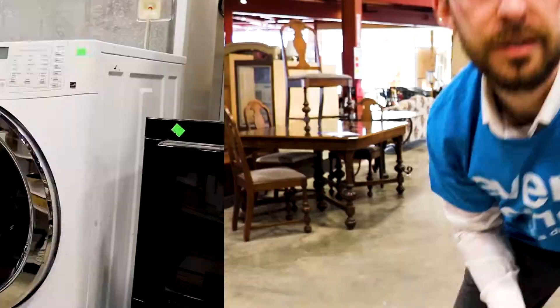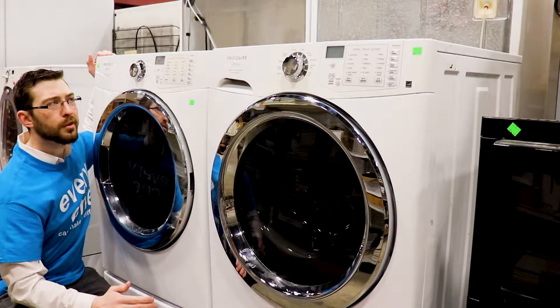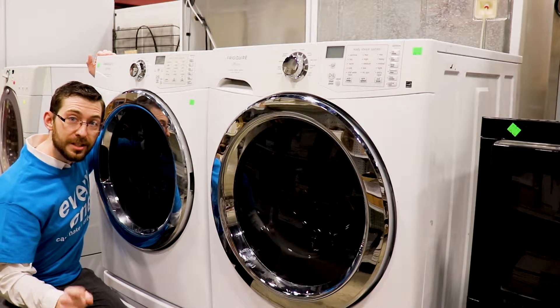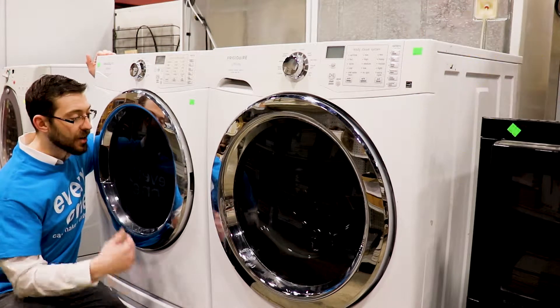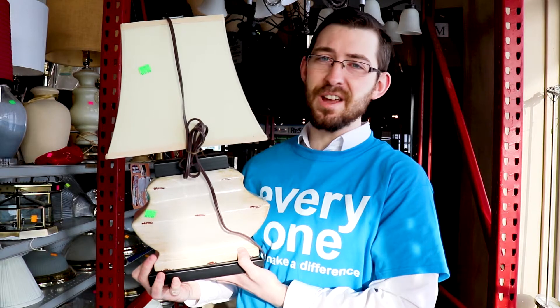This next item is a hot item — hashtag unique. We've got a nice high-efficiency washer and dryer, Frigidaire Affinity. It's not often we get a washer and dryer of the same company and same brand in at once, so you want to check these out. You can do some major laundry with these.